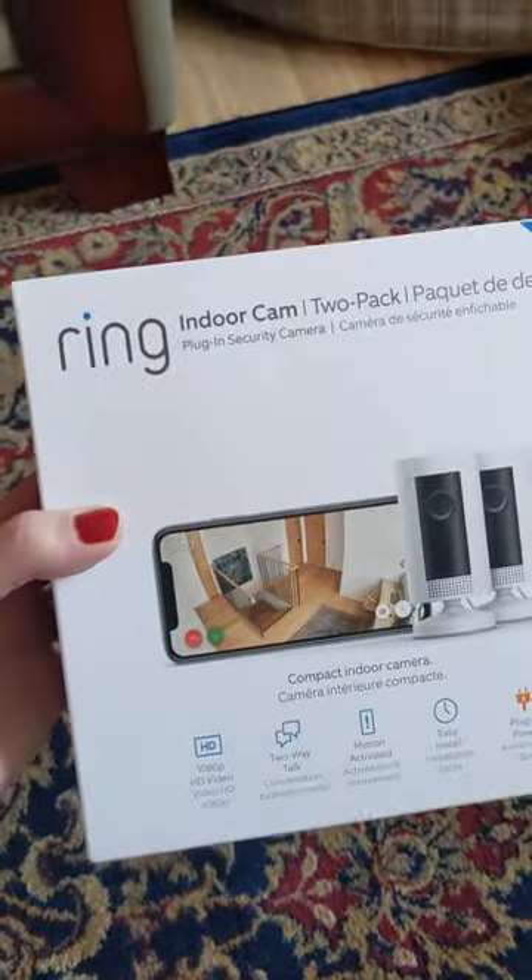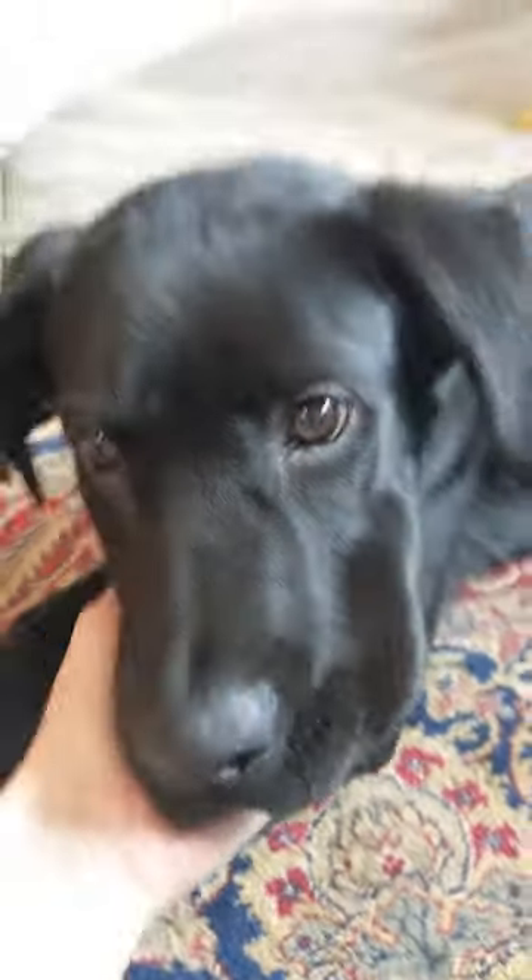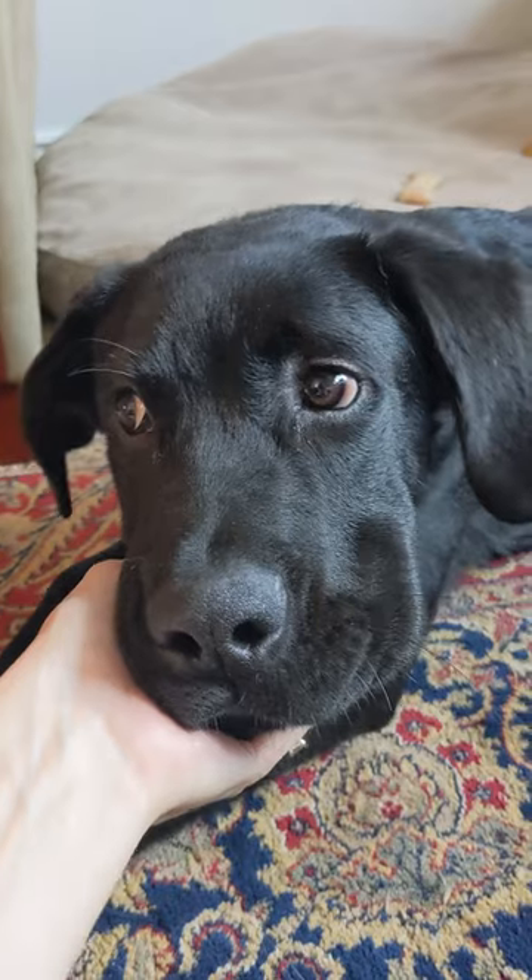Guys, I got my sister the perfect present. This is the Ring indoor cam because look, she got the puppy. This is Webster, he's five months old, and who wouldn't want a live view of this face from your phone?